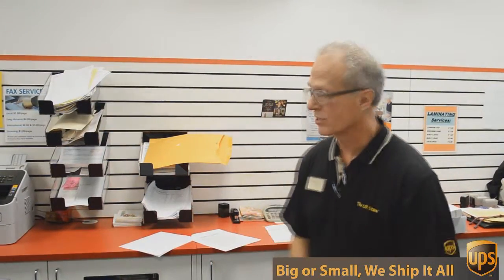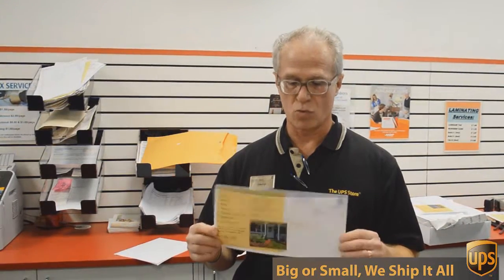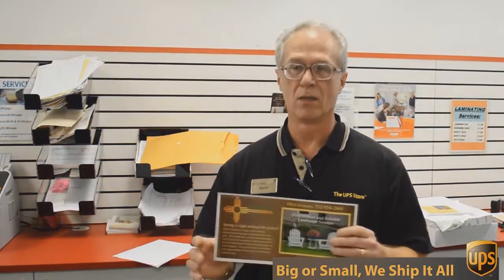One of those things is copying and printing. We do black and white and color copies and printing. An example of that would be this flyer here that we're doing today. This is a double-sided 6 by 12 inch flyer, full color, and we're going to send out 717 of these to Austin addresses.